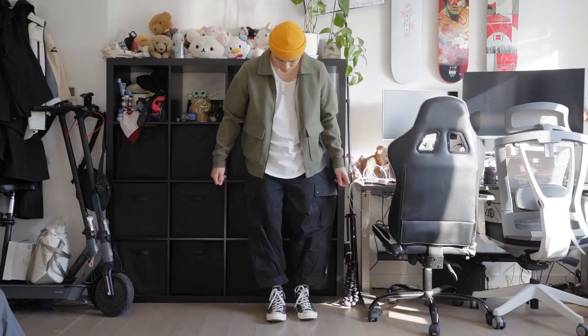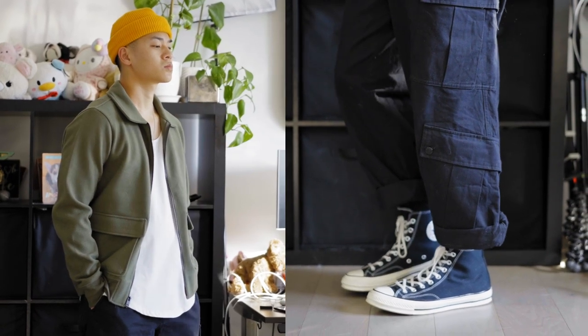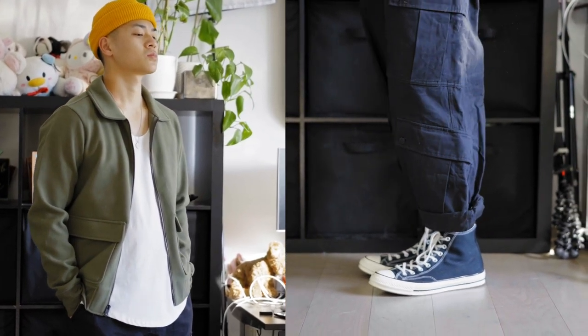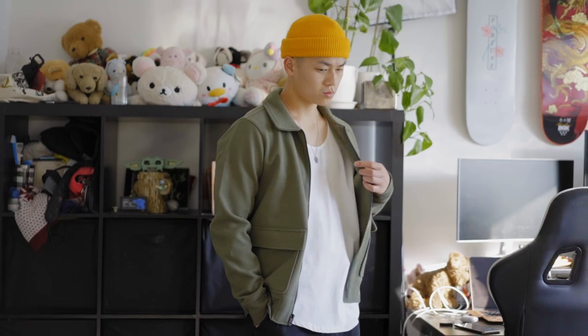Here I'm rocking it with some wide fit cargo pants and some high top sneakers, which just contrasts very nicely compared to the more slim fitting top. I'm rocking a tank underneath and I'm topping it off with an orange beanie, because I think orange and green work really well together — those two colors together are very underrated.